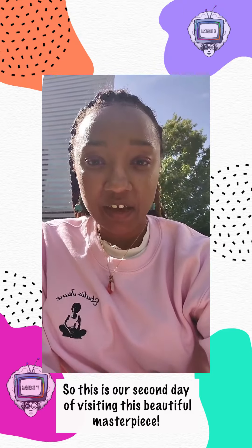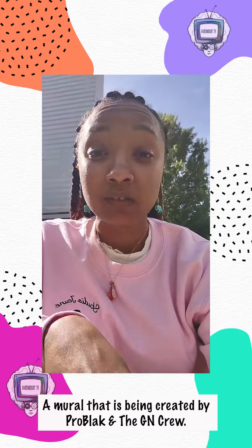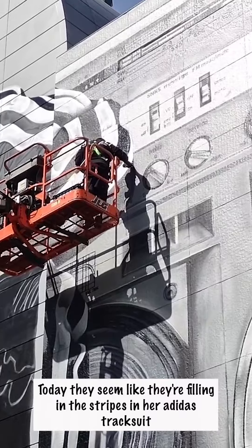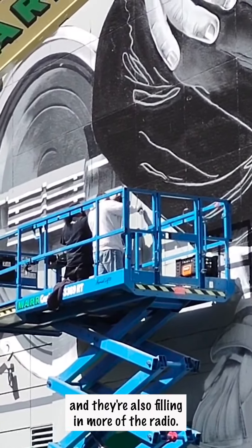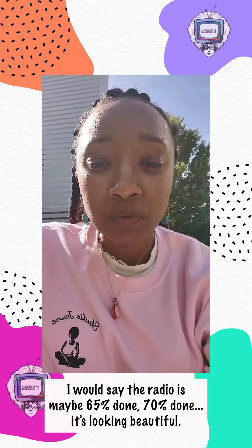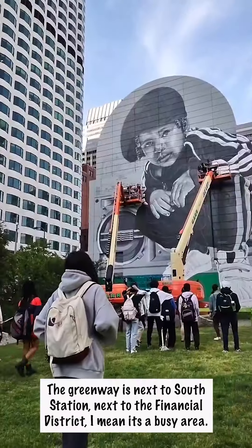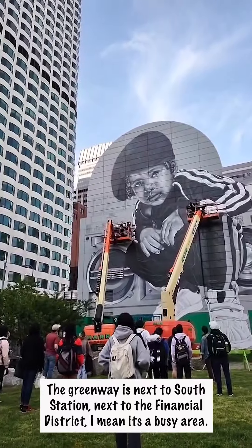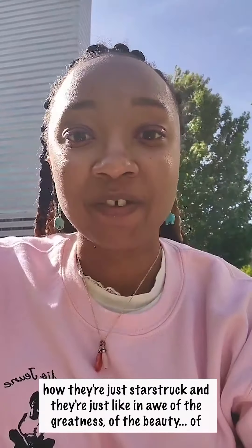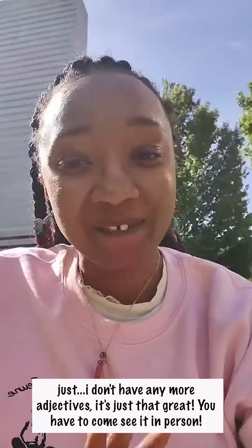This is our second day visiting this beautiful masterpiece mural being created by Pro Black and Jean Proulx, and it is looking even more fabulous than the day before. Today they seem like they're filling in the stripes in her Adidas tracksuit and also filling in more of the radio — I'd say the radio is about 65-70% done. What's really exciting to see is witnessing people's reactions as they're walking by. The Greenway is next to South Station and the Financial District, so it's a busy area. People are just starstruck and in awe of the greatness and beauty. You have to come see it in person.